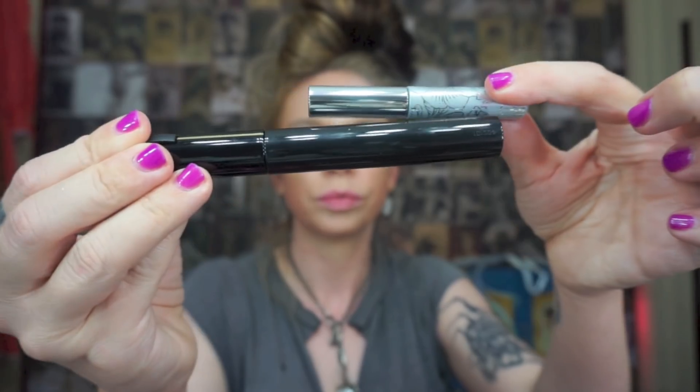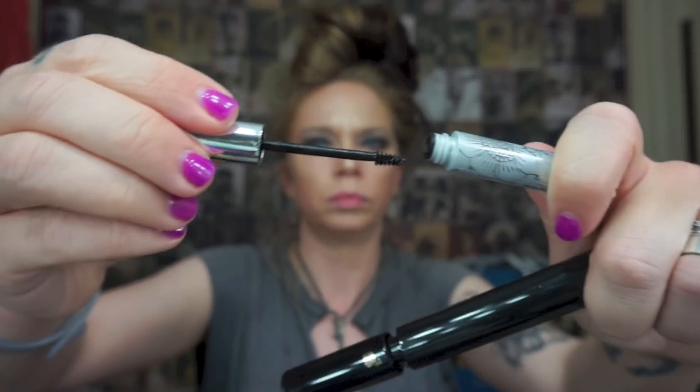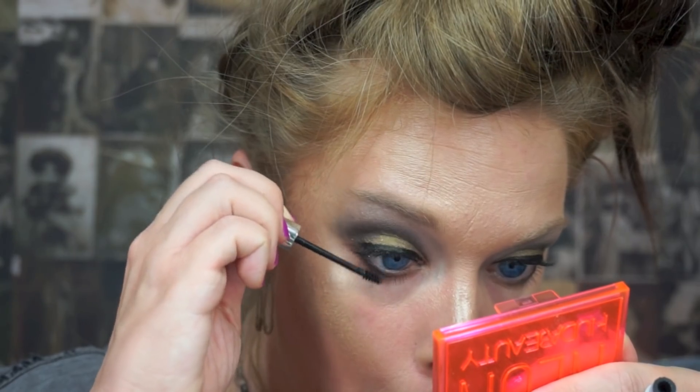Then I'm going in with two types of mascara. It is a Lancôme — I think it's called Oscillation — the vibrating mascara from Lancôme. I'm going to put three coats of that on the top lashes. And then there is a special Clinique mascara for bottom lashes, so I'm going to do one coat of that on my little bottom baby lashes.